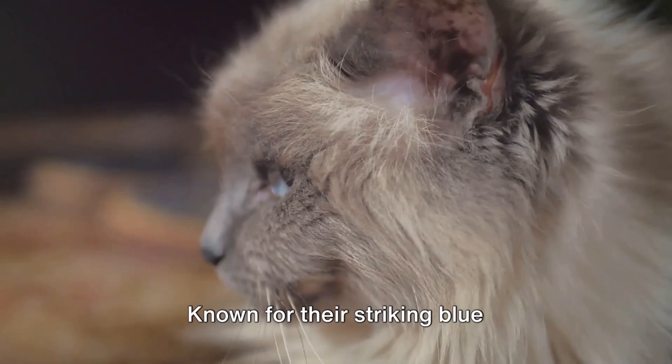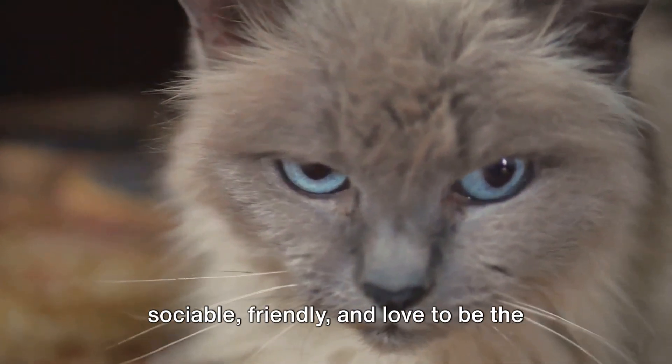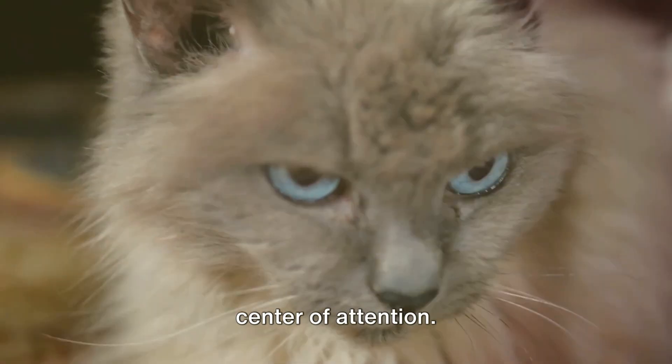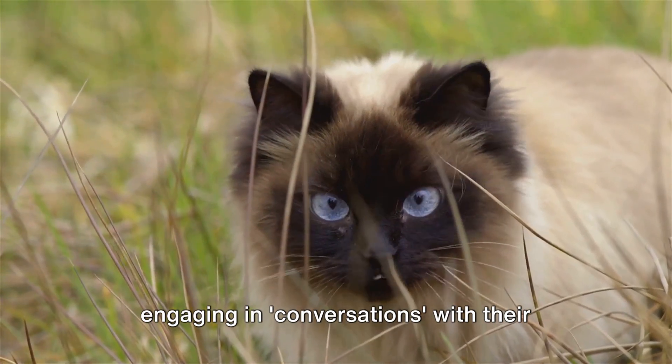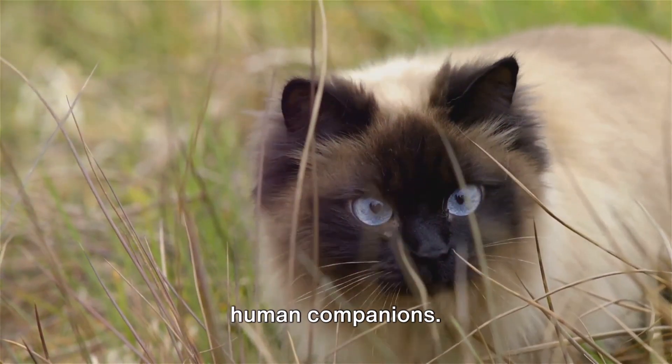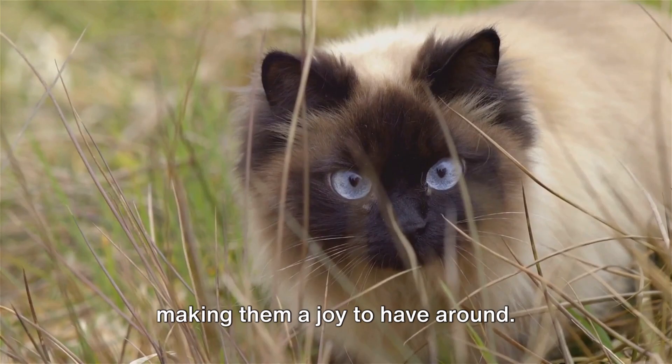There's the Siamese. Known for their striking blue almond-shaped eyes, Siamese cats are sociable, friendly, and love to be the center of attention. They're vocal and communicative, often engaging in conversations with their human companions. Siamese cats are intelligent and playful, making them a joy to have around.